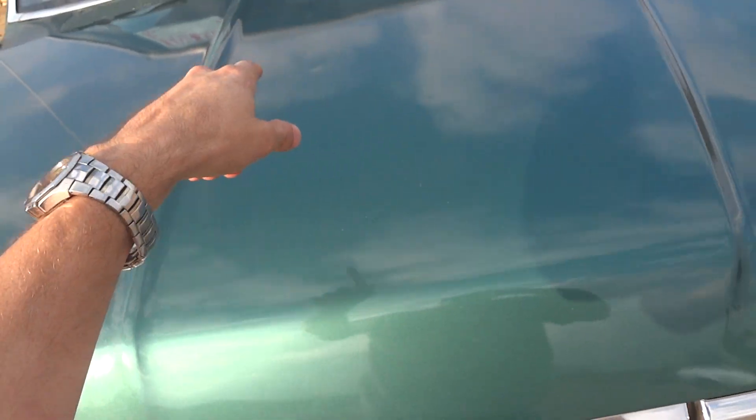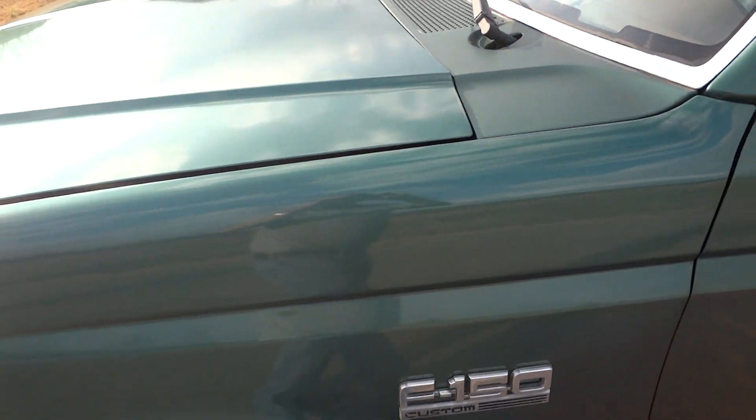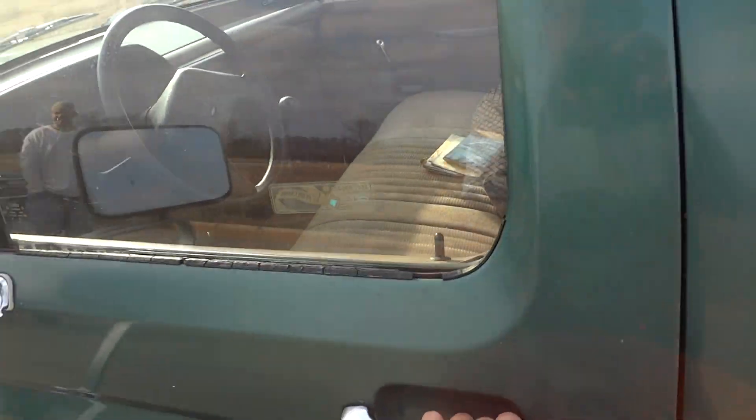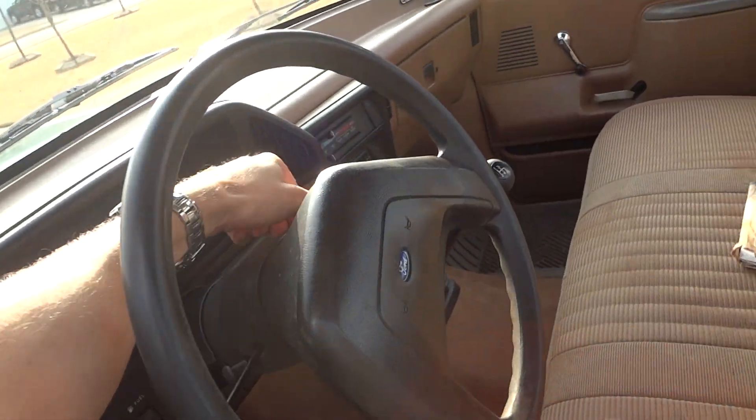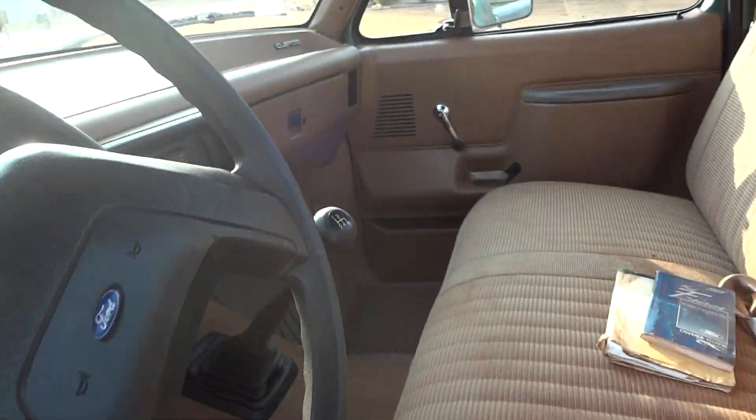It does have a little hail damage — you can tell, a little hail dents and whatnot. I'll go ahead and turn it off. As you can see, the seat's in good shape. It does have a little tear in the floor liner there, but it's just a floor liner — easy to replace.